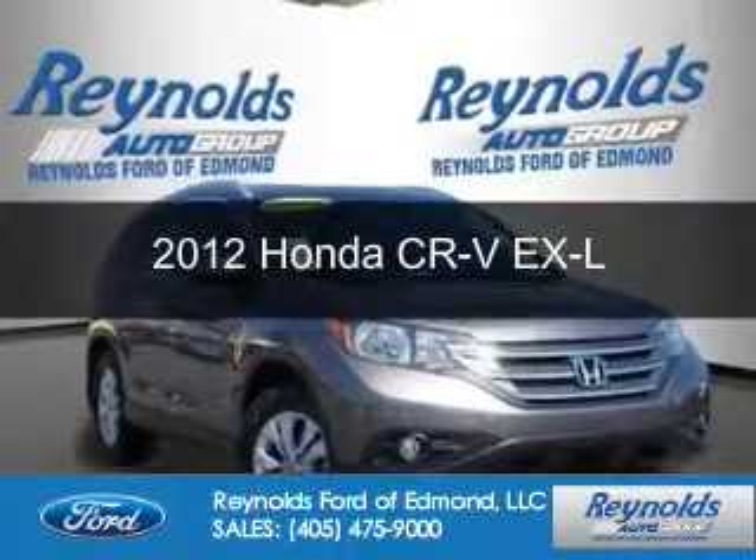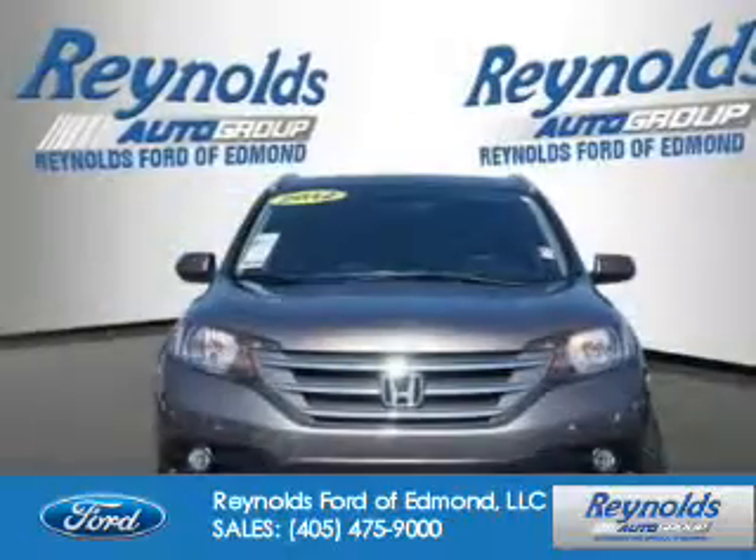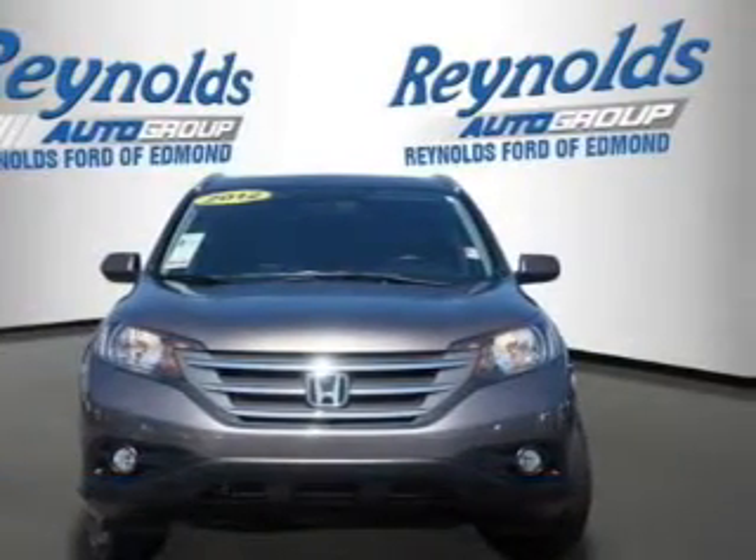This is a used 2012 Honda CR-V. It's powered by all-wheel drive and a 2.4-liter 4-cylinder engine.